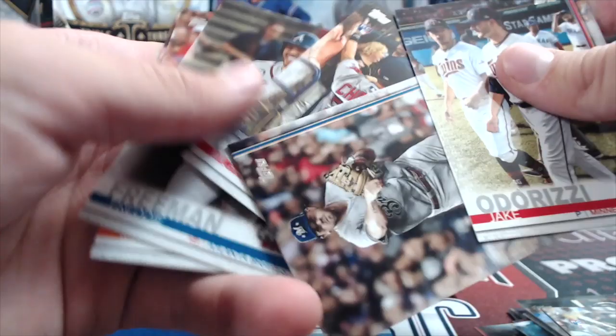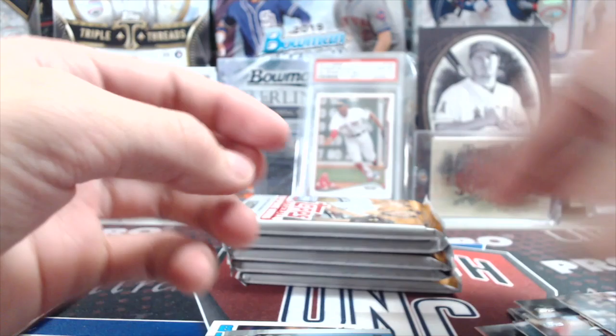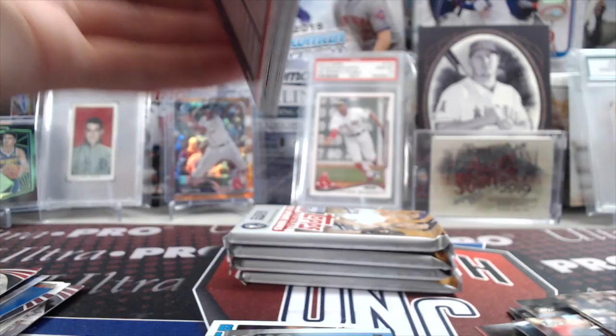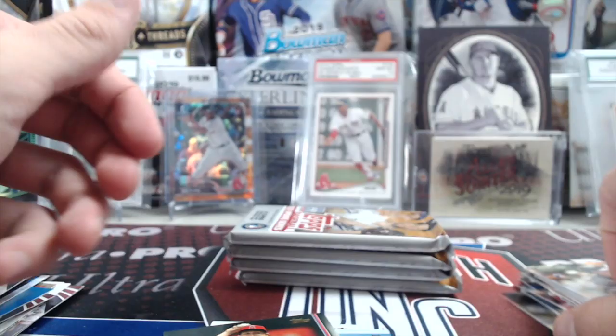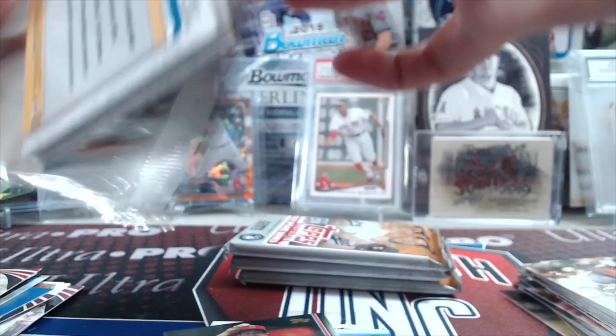We have pulled some photo variations out of these too — the photo variations seem pretty easy to pull out of these blasters. Now, watch Fanatics' website and the MLB Shop website because they will run sales on this stuff. Earlier in the week they had blasters for $13.99 with free shipping, and then you had to pay sales tax — so that was a really good deal. So kind of keep an eye on their website for their sales.